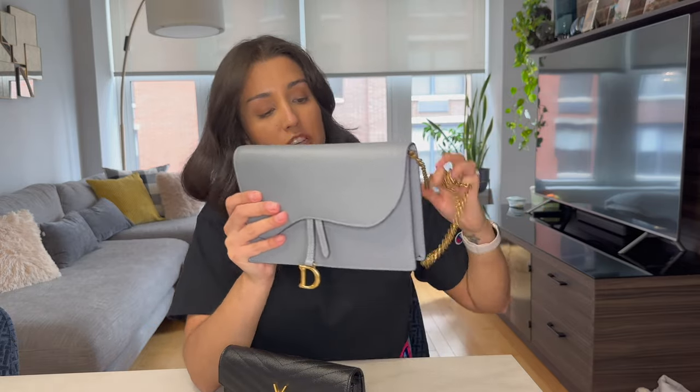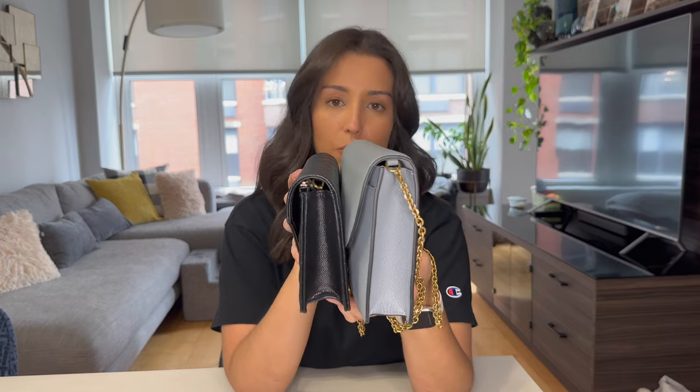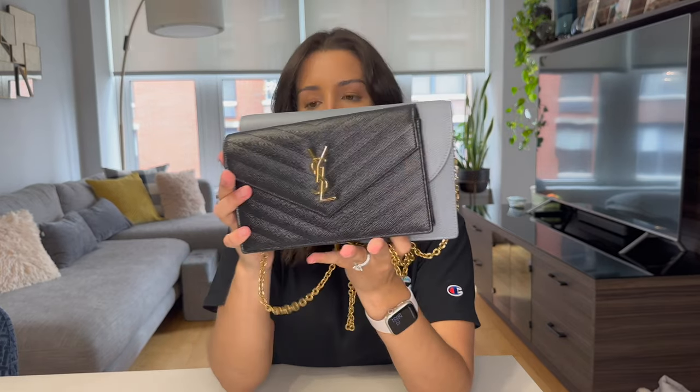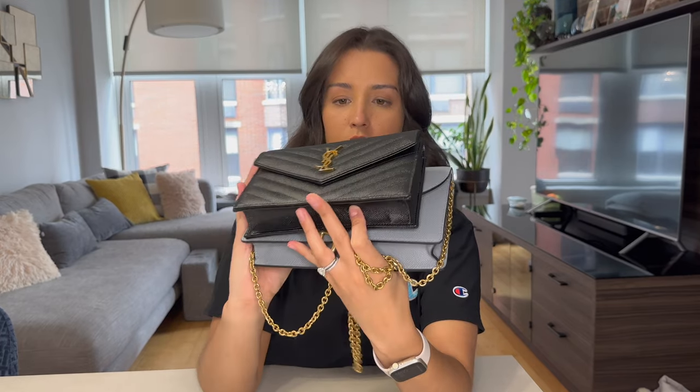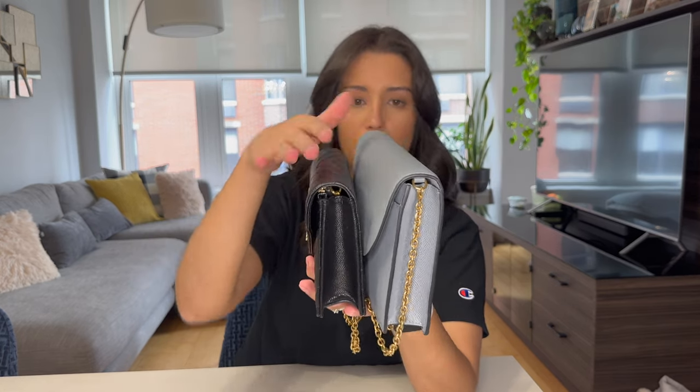I wanted to compare the Dior saddle pouch with my YSL wallet on chain because I like seeing how products compare to similar ones. This is the closest bag I have to it. Side by side, the Dior saddle pouch is bigger, but depth-wise I would say they're pretty close. The length is a little bit bigger on the Dior, and height-wise the YSL is a little bit shorter.